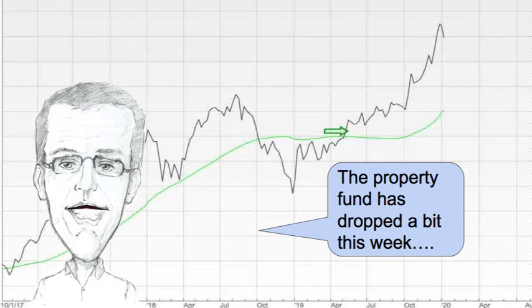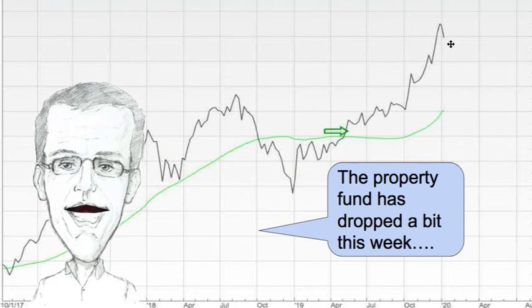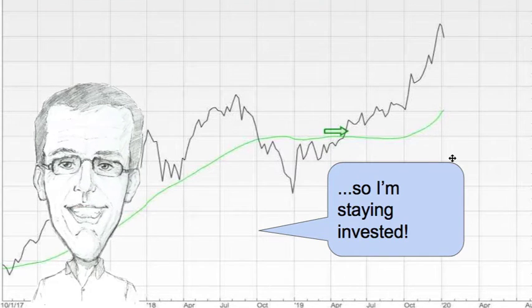Property is next up and the property fund that I use to get exposure to property has dropped a little bit this week, but again it's well above the green line so I'm staying invested.